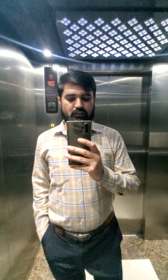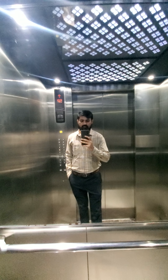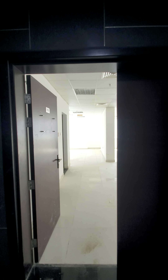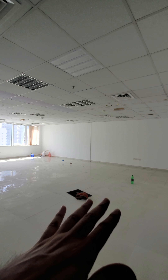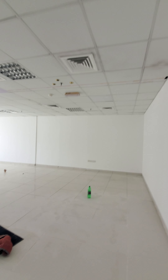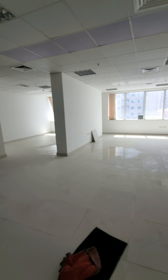Today I show you an office for rent in Sharjah Al-Majaz 3. This is office 705 on the 7th floor. It is ready to move in — everything is furnished, freshly painted, and the tiles are new.